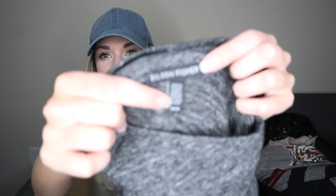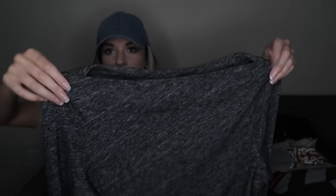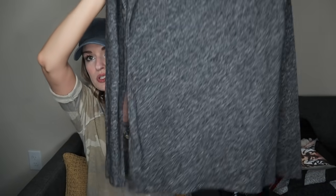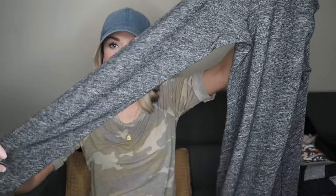Just a closet staple here — Eileen Fisher, size medium. It's a boat neck sweater top — somewhere in between a sweater and a top. Excellent condition, super soft. It's 53% organic cotton, 35% virgin wool, and nylon. Excellent fabric makeup.